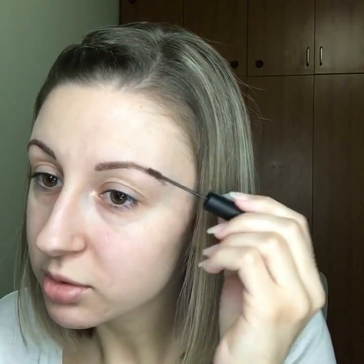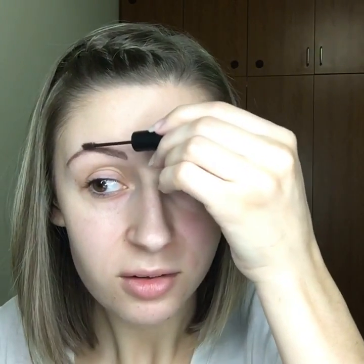Just going to use some brow gel to keep my brows a little bit in place. Just go backwards and then forwards the way you would like to go. Brows are done.